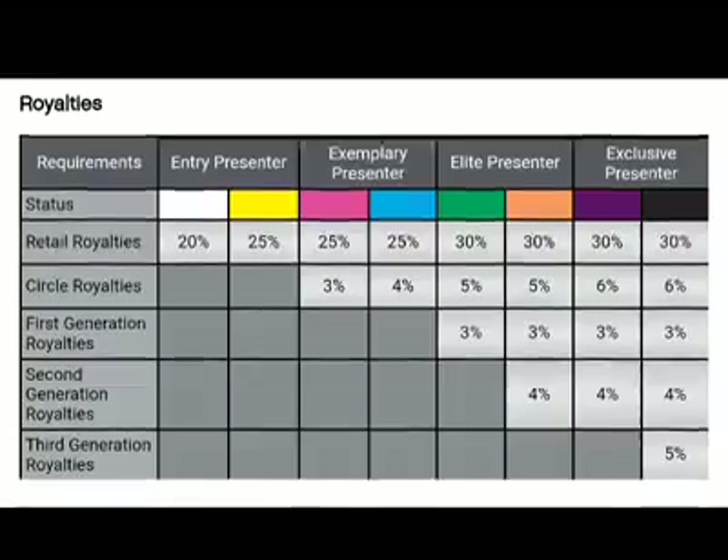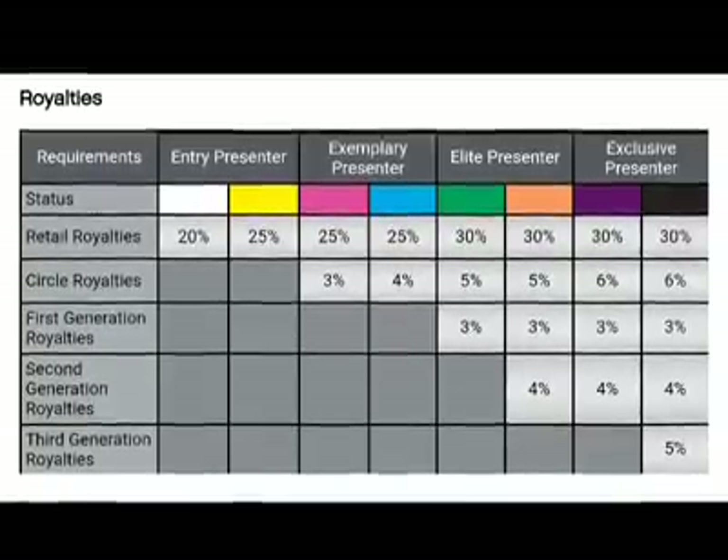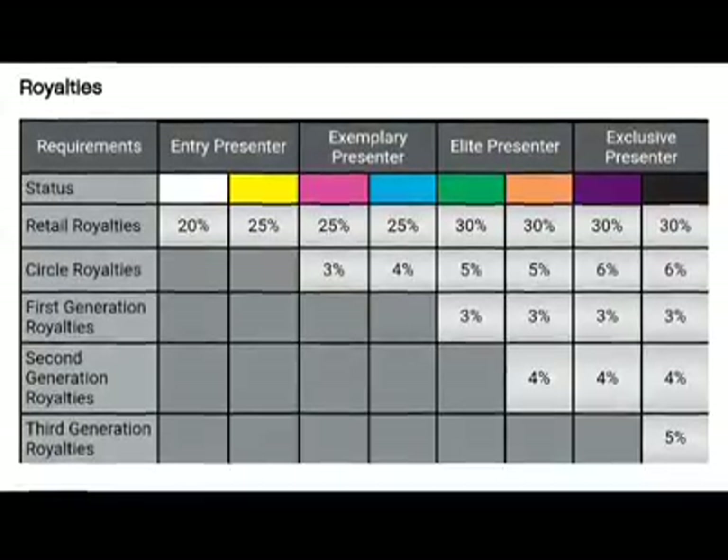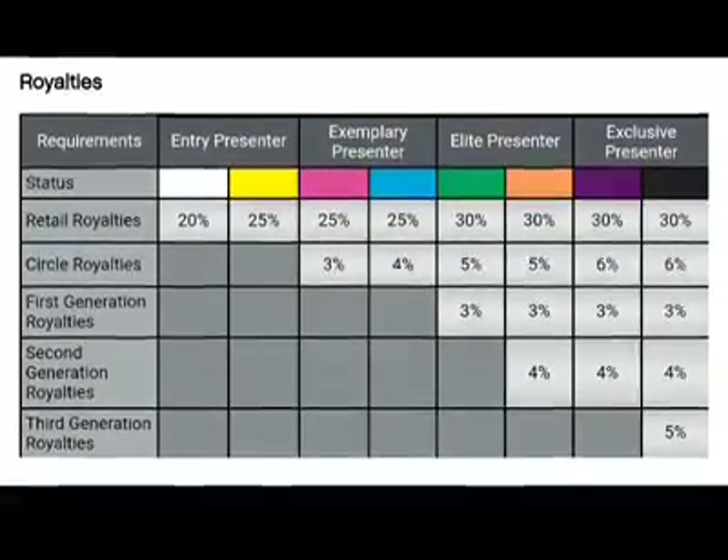The first question is: what are the commissions? Commissions are based on your presenter status, starting at 20% and going up to 30% and then some.